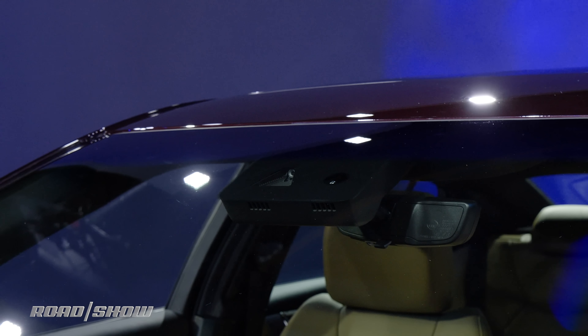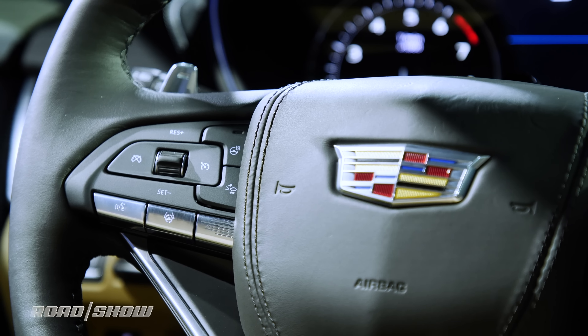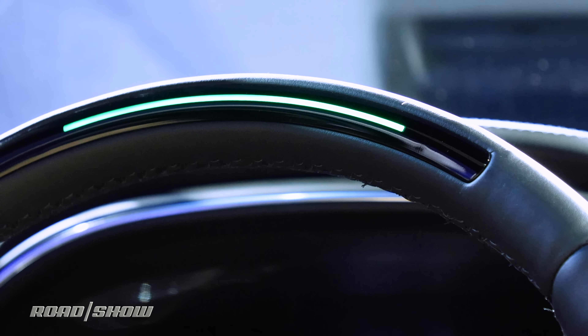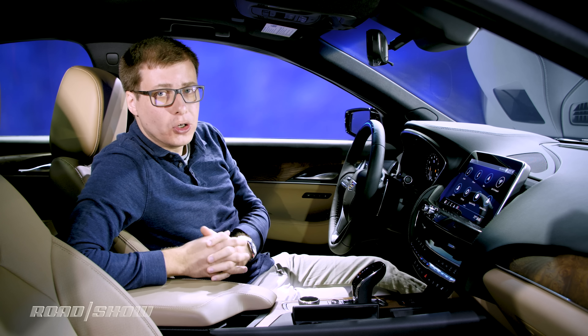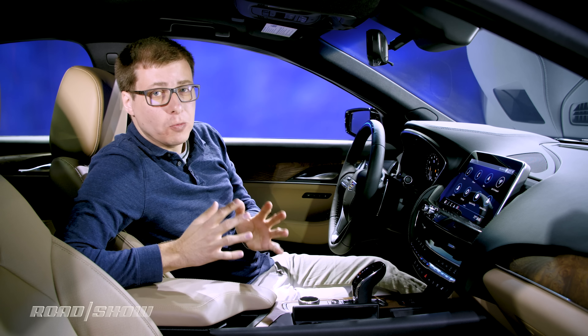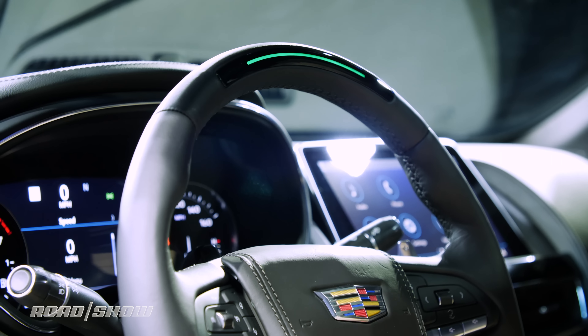In addition to all the standard active safety technology you'd expect in a modern luxury car — things like pre-collision braking and blind spot monitoring — the CT5 will be the second Cadillac to have Super Cruise. That's the company's semi-autonomous driving system that, on certain pre-mapped highways, lets you take your hands off the wheel so the computer can take over driving for a little while.